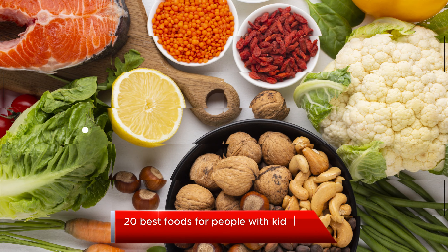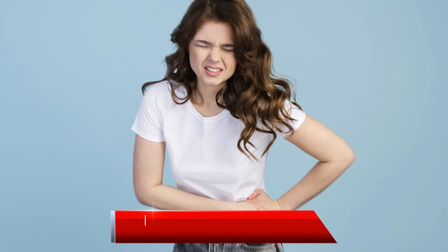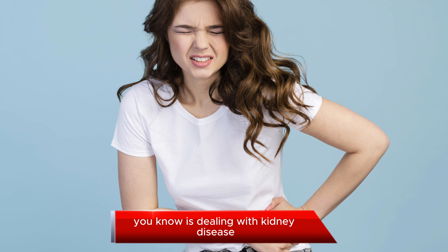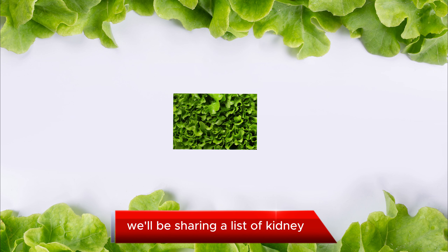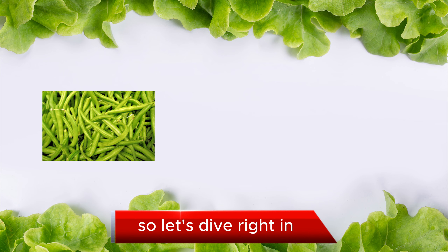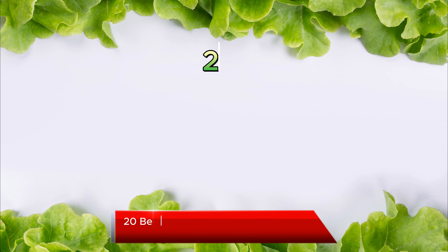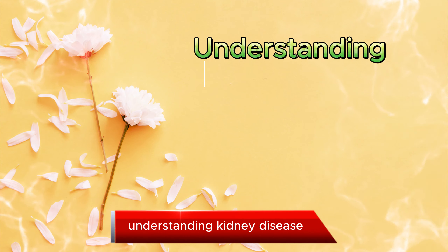Hello, everyone, and welcome back to our channel. Today, we have an important topic to discuss: 20 Best Foods for People with Kidney Disease. If you or someone you know is dealing with kidney disease, this video is for you. We'll be sharing a list of kidney-friendly foods that can help you maintain good health. So, let's dive right in.